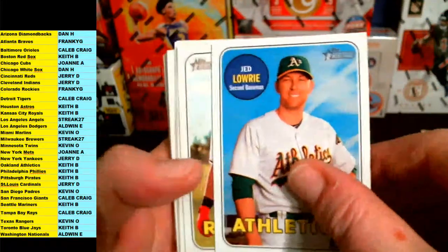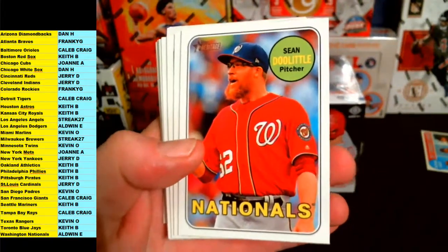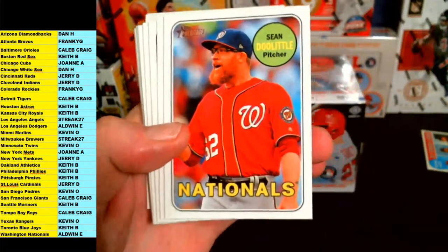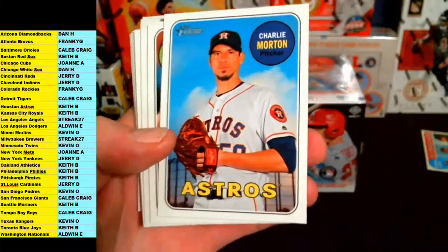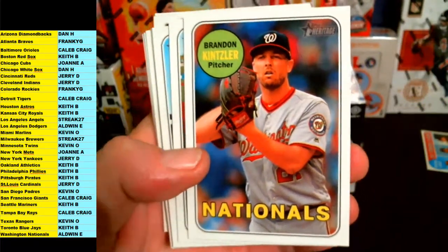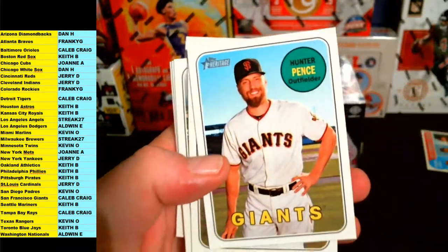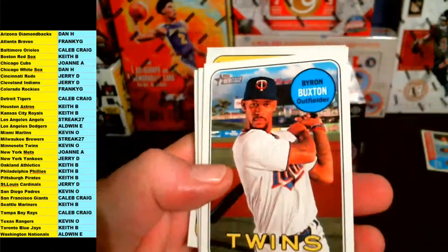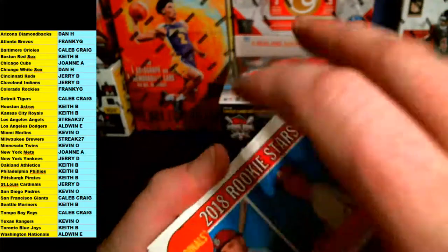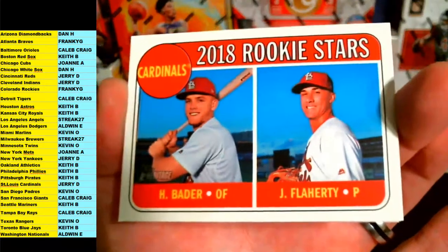Joey Gallo, Jed Lowry, Odor, Sean Doolittle. Most of these are portraits — Sean Doolittle where he's on the field might be one of the short prints; I have to double check that. Charlie Morton, Brandon Kintzler, Nationals. Barreros, Hunter Pence for the Giants, Michael Fulmer Tigers, Byron Buxton for the Twins. Couple more rookie stars for the Cardinals — Bader and Flaherty for St. Louis.